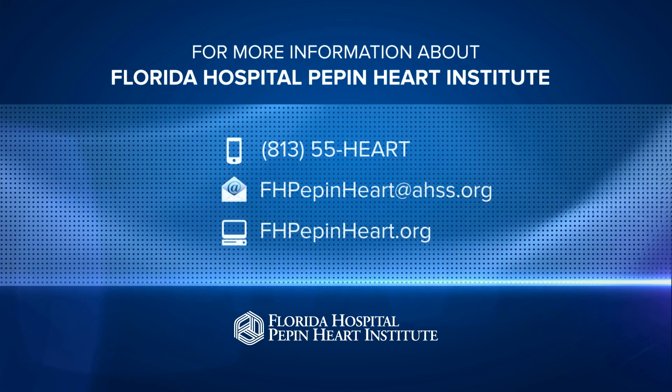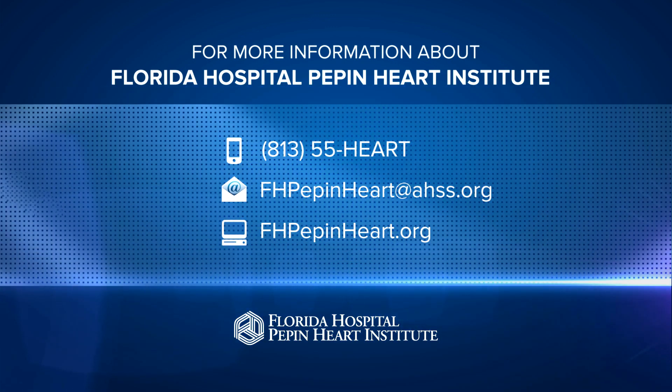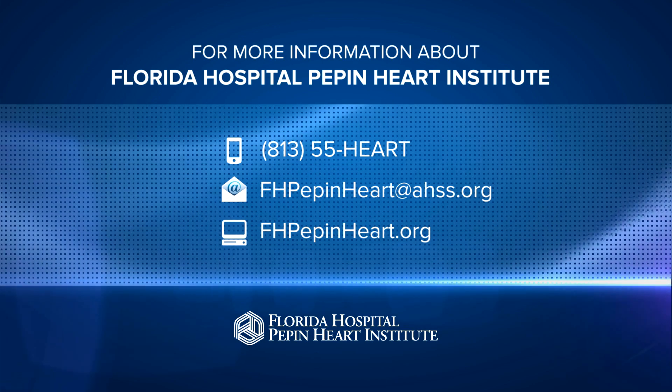For more information about Florida Hospital Pepin Heart Institute, call 813-55-HEART or send us an email at fhpepinheart@ahss.org.